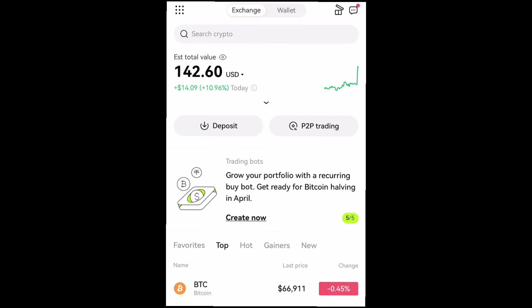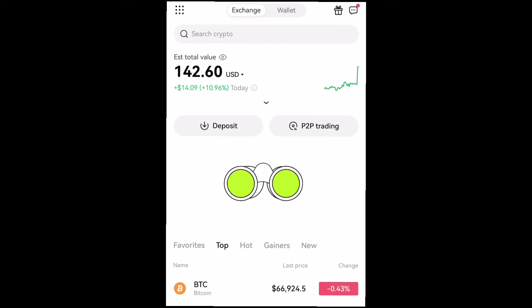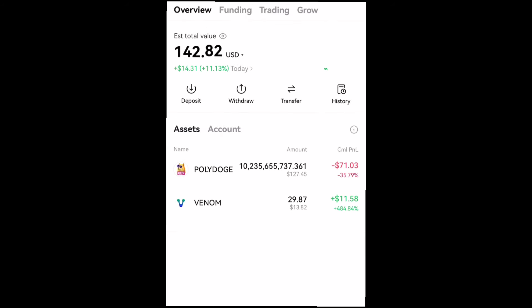I also told you guys that there will be a listing bonus on the OKX exchange, and you can get the listing bonus by simply submitting your KYC and also your OKX Venom deposit address. I showed you guys how to do that on the Venom testnet page yesterday, and for those of you that did it, I'm sure by now you must have gotten the listing bonus.